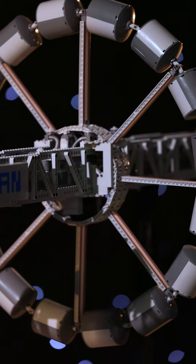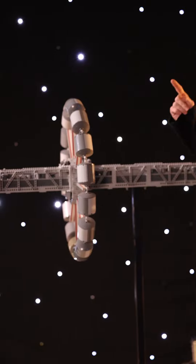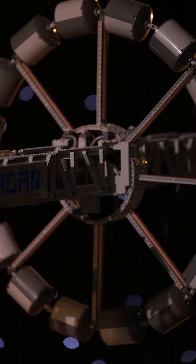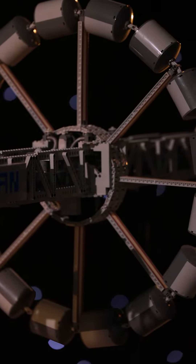Over here you can see we actually have some artificial gravity rings. In a real spaceship, these would actually be spinning at very high velocities, producing a crazy amount of gravity this way, roughly simulating what we have here on Earth, allowing for long-distance travel.